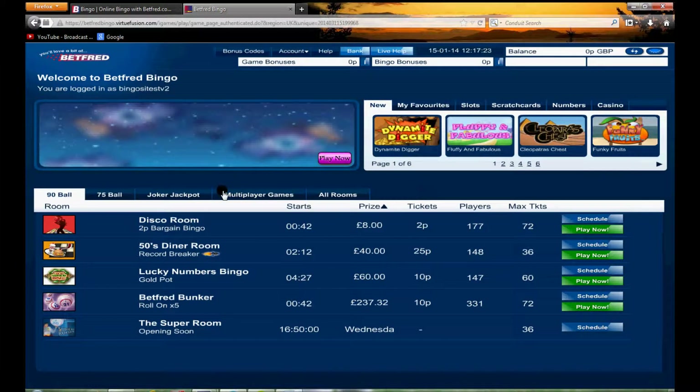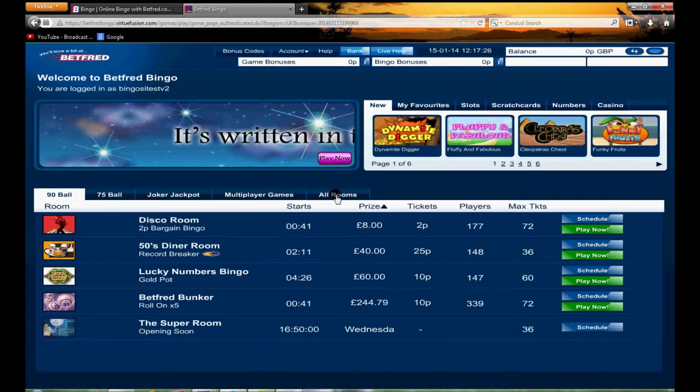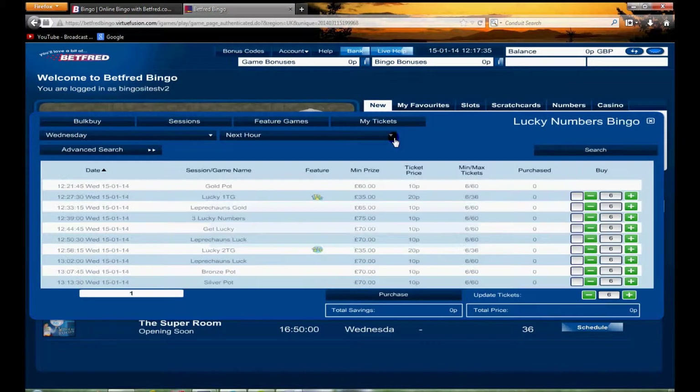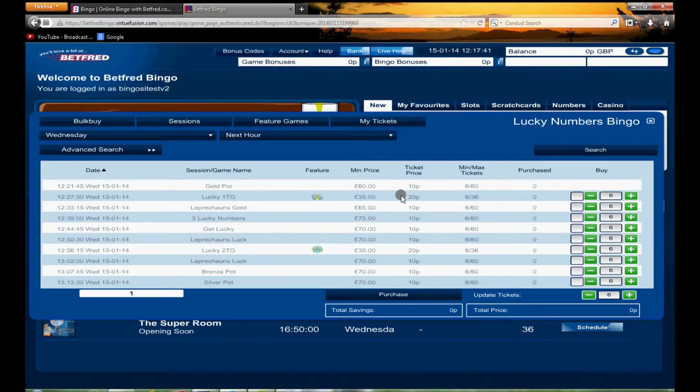You'll notice there is actually no Deal or No Deal Bingo available. These are the rooms that are open at the moment, and if you want to have a look at the full schedule you simply click this button. From there you can look at the times you want to access, and easily see the ticket price and the minimum jackpot prize for those games.